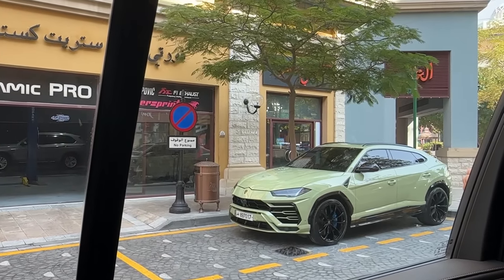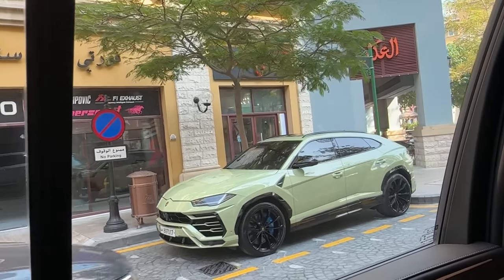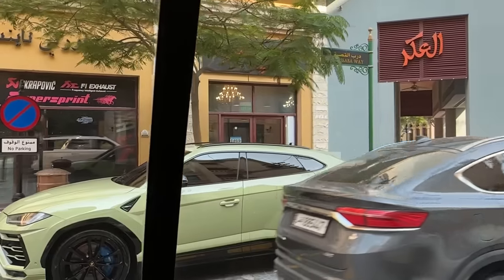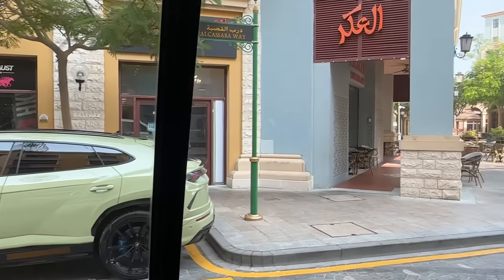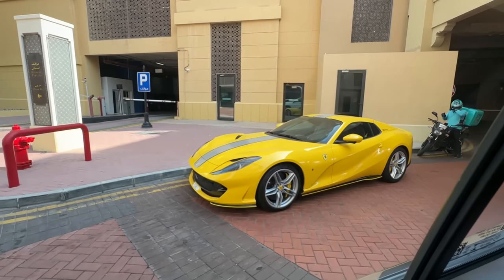Our first spot of the day is this Urus right here - blue calipers too, that's pretty cool. And there's an F12 just lurking over there. It's even got a sticker that says F12 GTS - that's not stock.